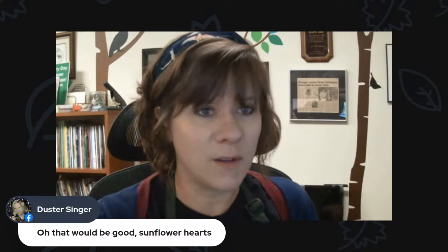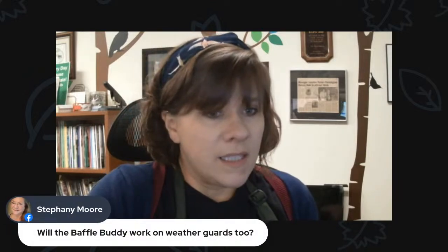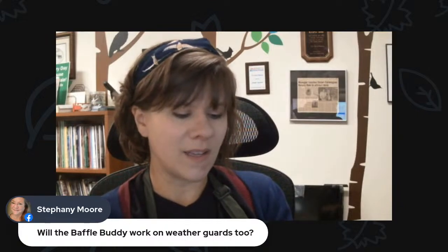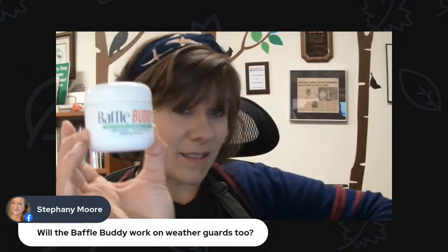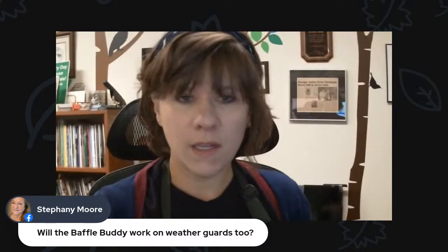Duster says sunflower hearts sound good — yes, you can feed them sunflower without the mess. Stephanie asks will Baffle Buddy work on weather guards too — yeah, I don't see why not. I just don't know if it would leave any residue, but I don't think it will. I'll give that a try and let you know. Duster mentions that's good about the recycling — yes, a bunch of the feeders I was showing you are made out of recycled materials. Duster asks about recommendations for living in New Mexico — not totally sure about all the different birds out there, but suet feeders would still apply. The food is going to be the same; I just don't know exactly which species you have out there, but as more people are tuning in from all over, I'll have to check what birds you have.